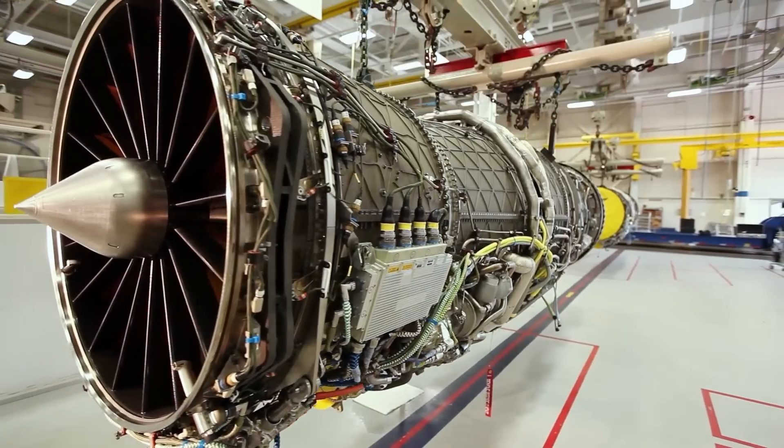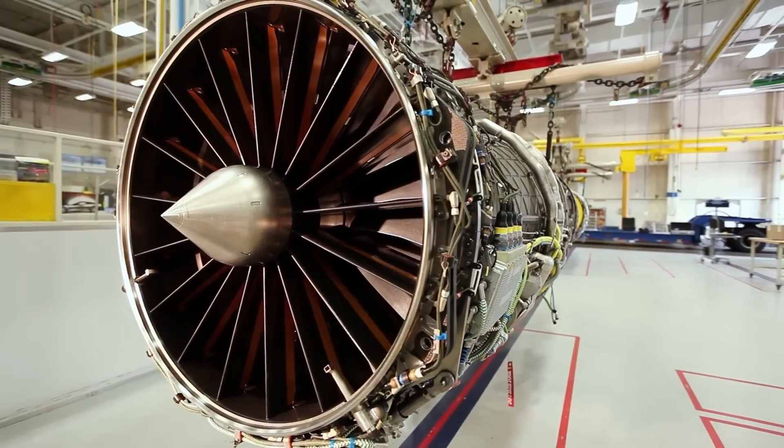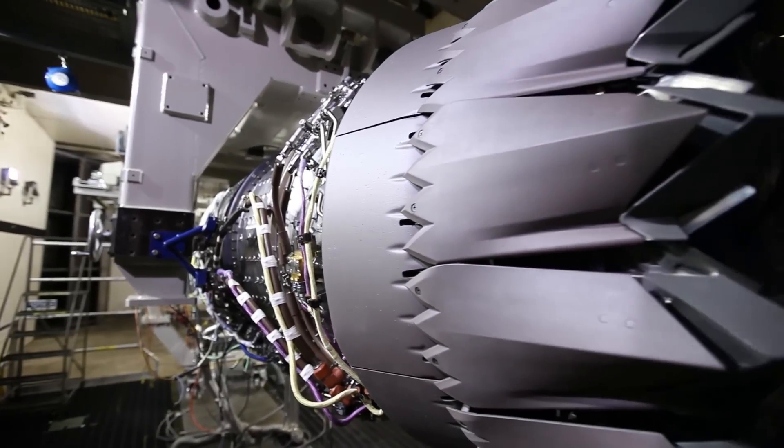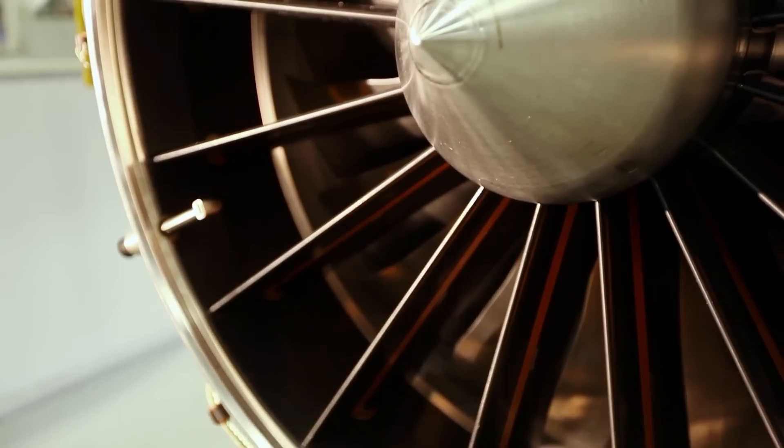The current F-135 has accumulated more than 600,000 flight hours. It has the best safety record for a single-engine fighter. Its reliability is fully meeting our requirements, and the cost of acquisition and the cost of sustaining it has continued to come down year over year.